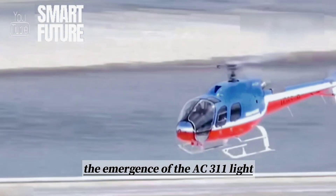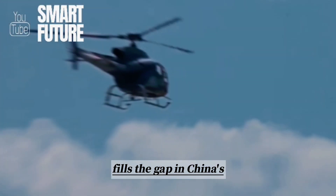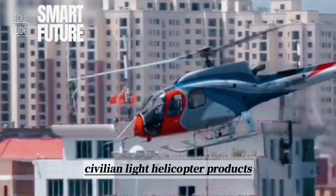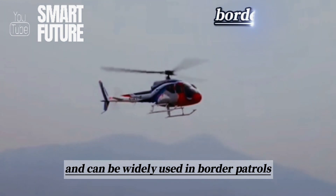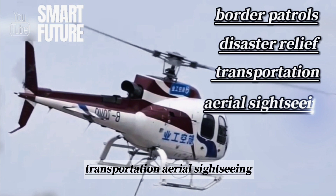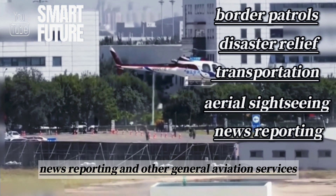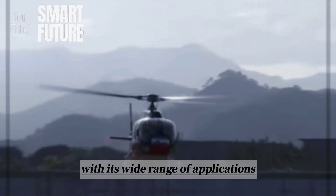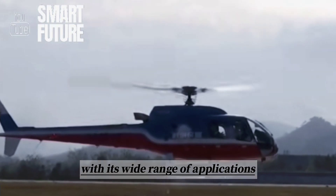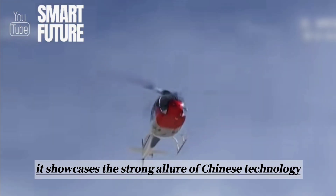The emergence of the AC-311 Light Multipurpose Helicopter fills the gap in China's civilian light helicopter products and can be widely used in border patrols, disaster relief, transportation, aerial sightseeing, news reporting, and other general aviation services. With its wide range of applications and promising prospects, it showcases the strong allure of Chinese technology.